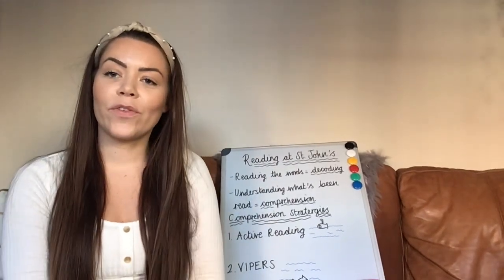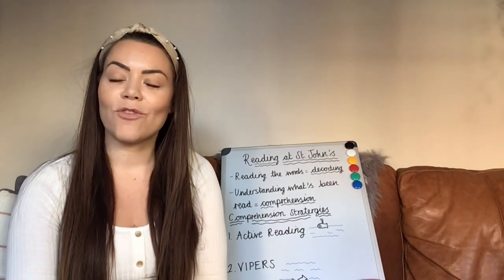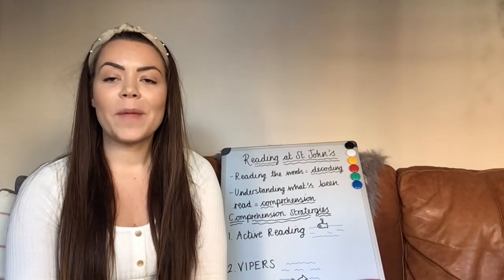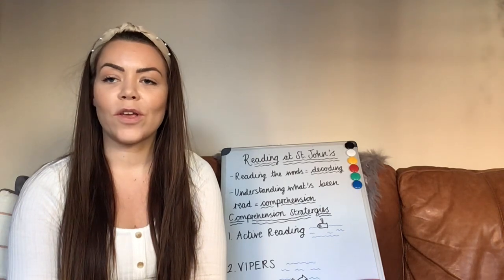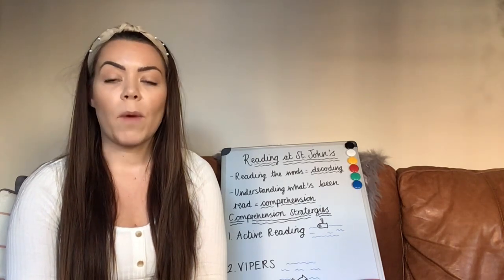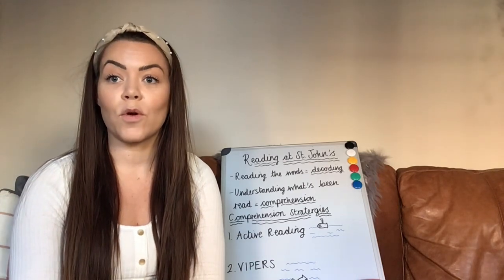Hello parents of St John's. I'm going to be talking today about reading at St John's and how we teach reading. You will have noticed that there's been lots of videos posted about phonics and the teaching of phonics to children at the start of their reading journey, but I just wanted to do another video to show you how that continues throughout school.